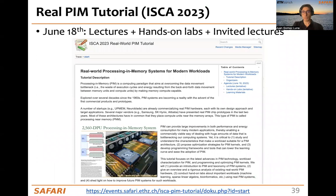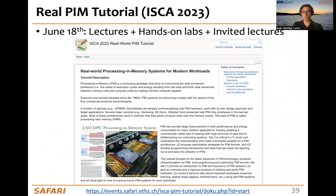If you are more interested in processing in memory, you are invited to attend the PIM tutorial that we are organizing at ISCA this year. Thank you very much for your attention. I hope you found this talk interesting.